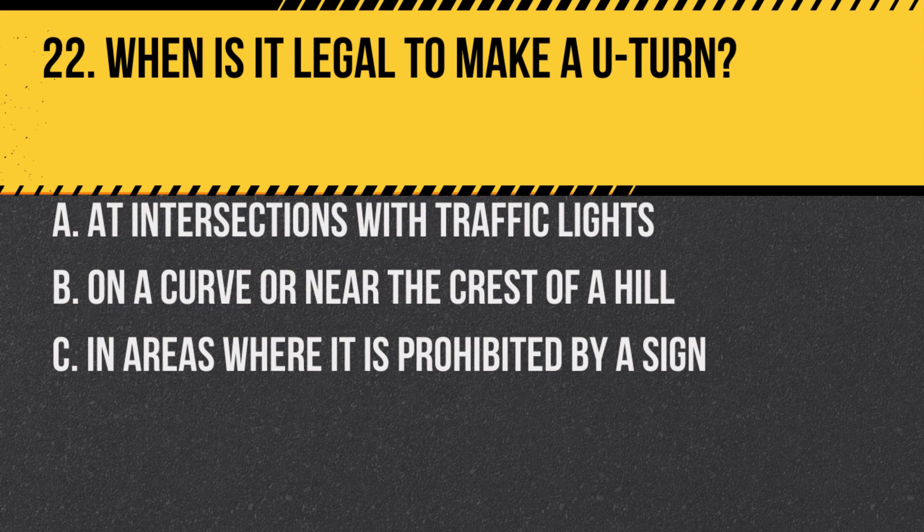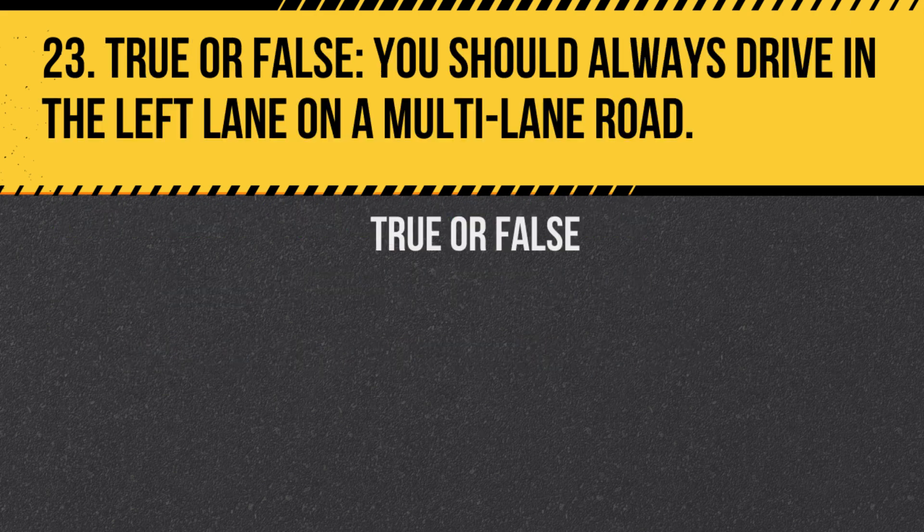Question 22. When is it legal to make a U-turn? A. At intersections with traffic lights. B. On a curve or near the crest of a hill. C. In areas where it is prohibited by a sign. Answer: A. At intersections with traffic lights, provided it is not prohibited by a sign.